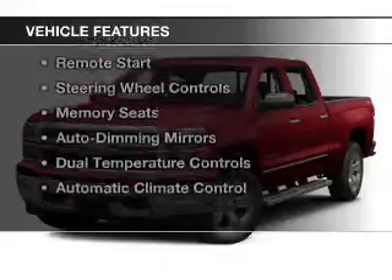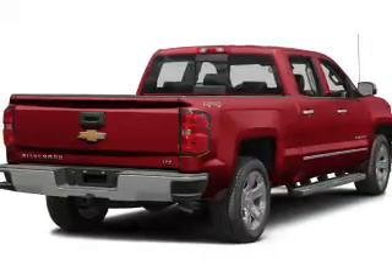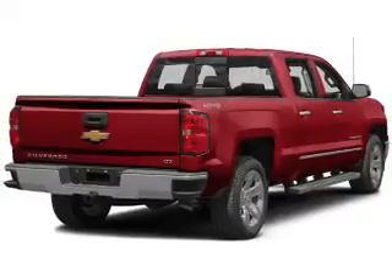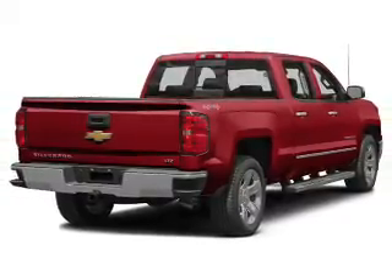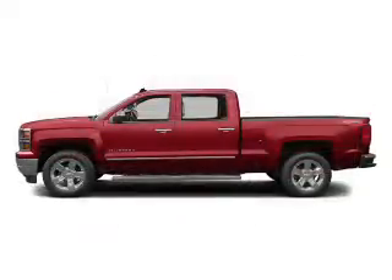The features include leather seats, heated seats, Bluetooth connectivity, a satellite radio, remote start, steering wheel controls, memory seats, auto dimming mirrors, dual temperature controls, and automatic climate control.